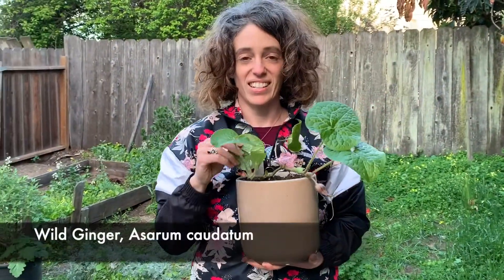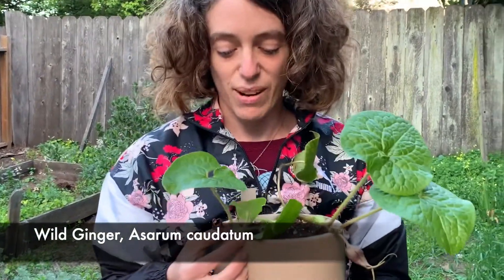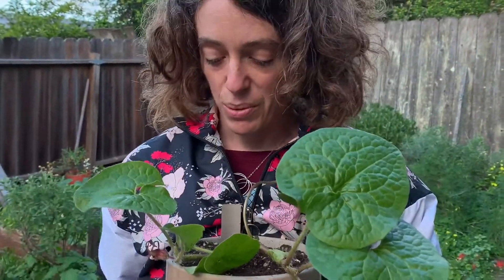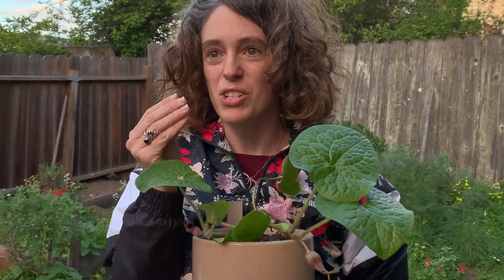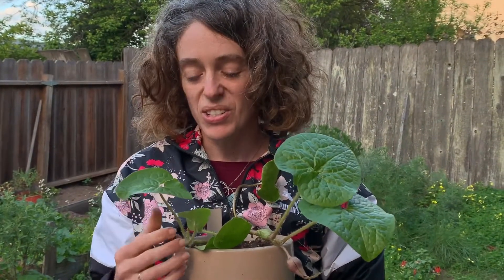This is wild ginger — California native wild ginger. It's a redwood understory plant. I potted it up today, and as I was separating out the roots and preparing it to go into the bigger pot, the smell of ginger was really strong. It was not like the Asian ginger that we eat, but sort of sweeter, maybe kind of mixed with clove. It was so cool.